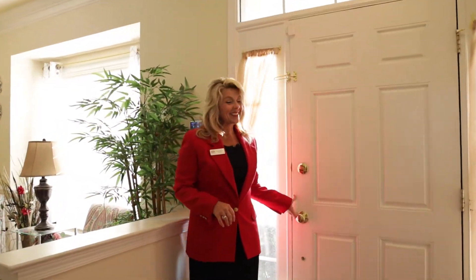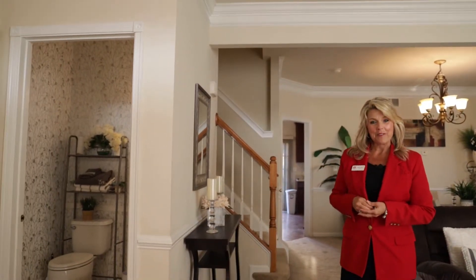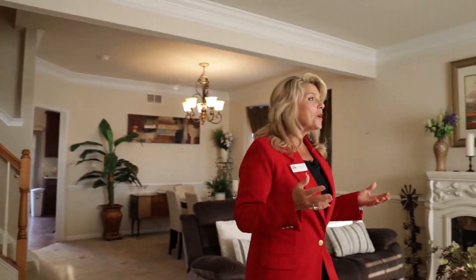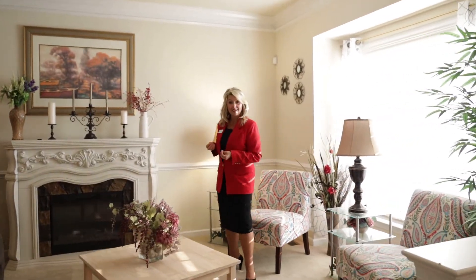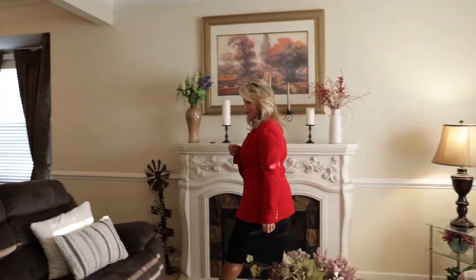Welcome inside. This home is beautiful. There are nine foot ceilings, upgraded molding, a half bath on the first level, and this really nice living room area. All of the blinds and the curtains convey. Let's take a look at the dining room.